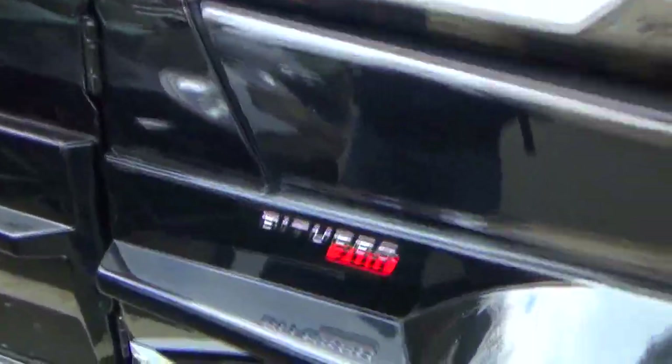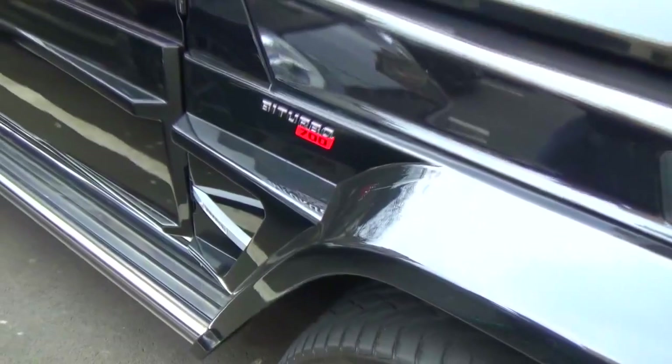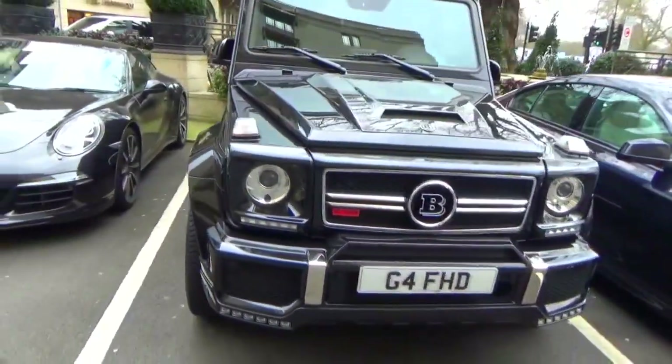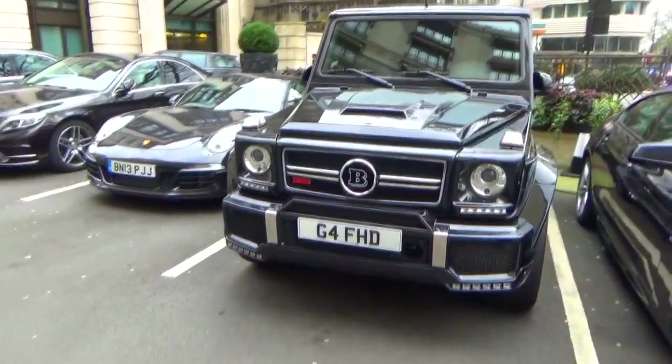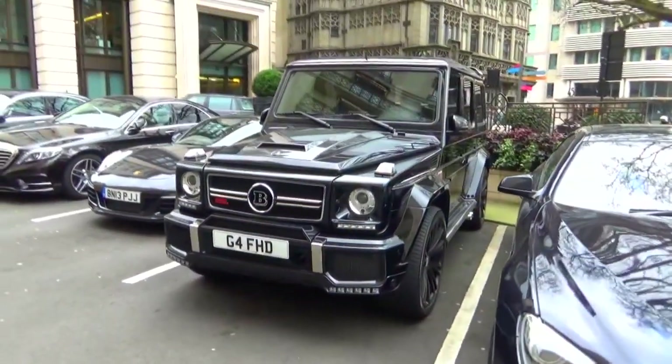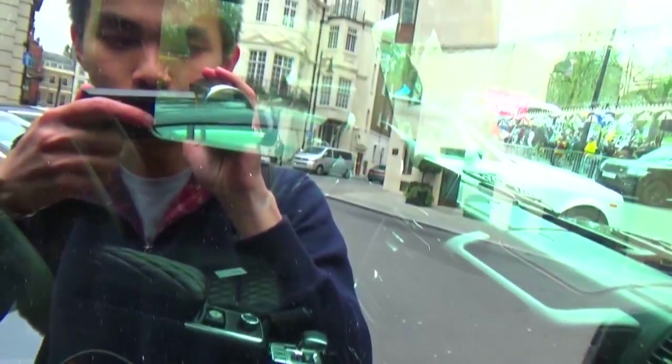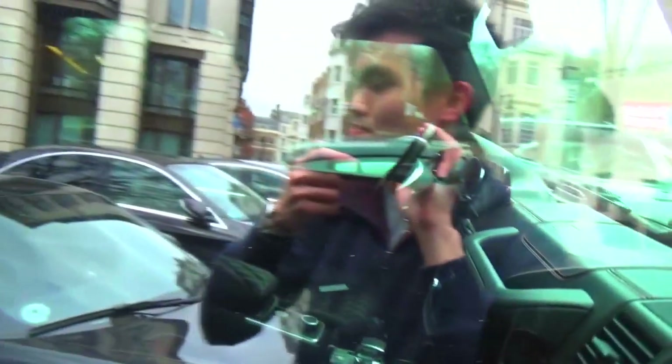But right next to it is something really special. What you guys are looking at here is a Brabus G-Wagon 700. Now this is something that even I've never seen for myself in person. I'm personally not too big of a fan of the G-Wagon, but this one's quite interesting. I'd like to show you guys the interior, but it's kind of tinted - it's too bloody dark.